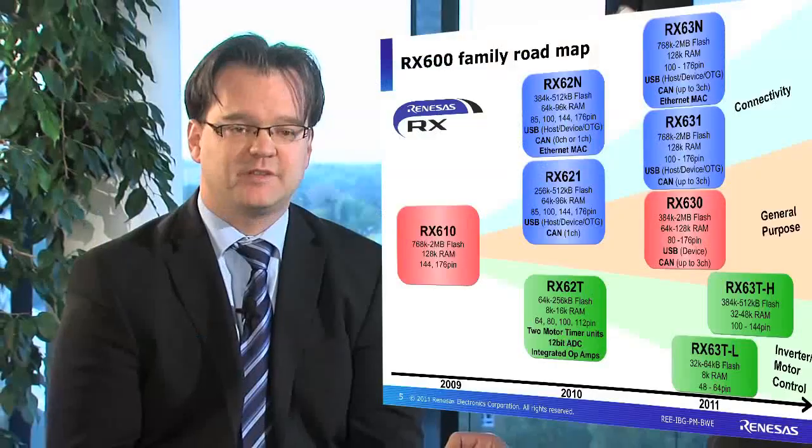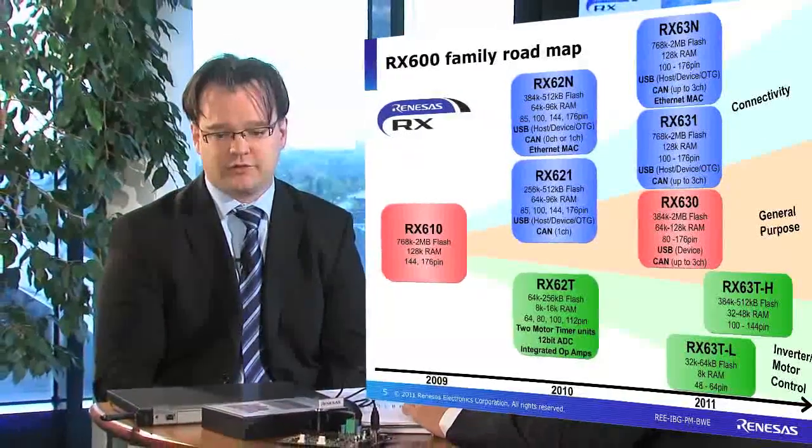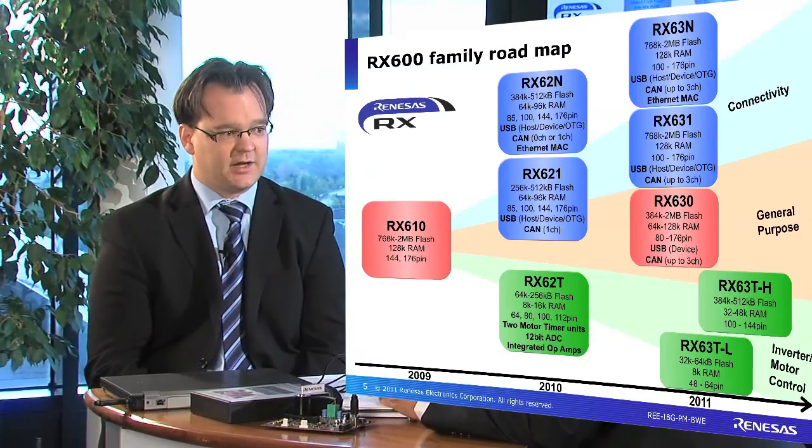Can you show us the RX product lineup? Sure. The overall RX family roadmap looks quite versatile. It all started with the RX610 in 2009, and since then we had various evolutions on the RX lineup. First of all, the connectivity line — there you can see the RX620 and RX621. Those are parts with Ethernet, USB and CAN integration, with up to 512K flash and 96K of RAM. The evolution goes further up the roadmap to the RX630 and RX631, which also include 2 megabyte flash and 128K RAM.